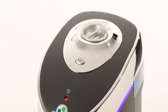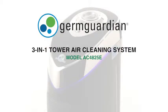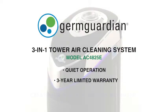A simple three-speed control makes operation effortless, and there's just one filter to replace every six to eight months. GermGuardian — creating a better home environment.